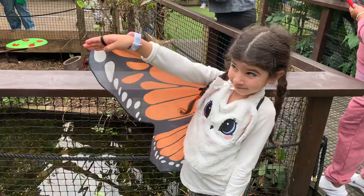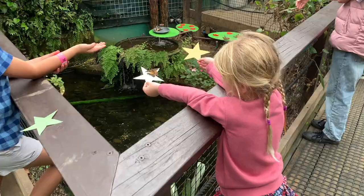Sadly, the butterfly numbers are decreasing more and more each year. This is happening because of climate change, pollution and human activities such as rainforest destruction and building works.